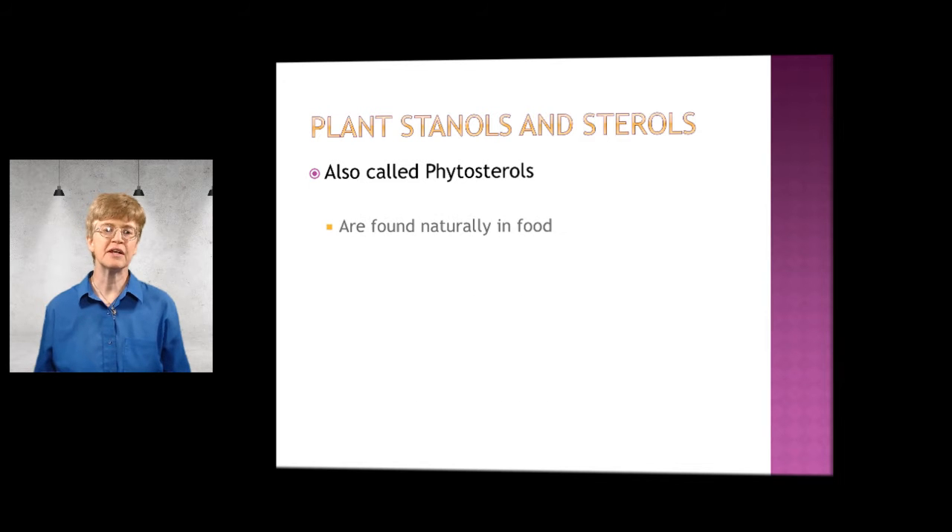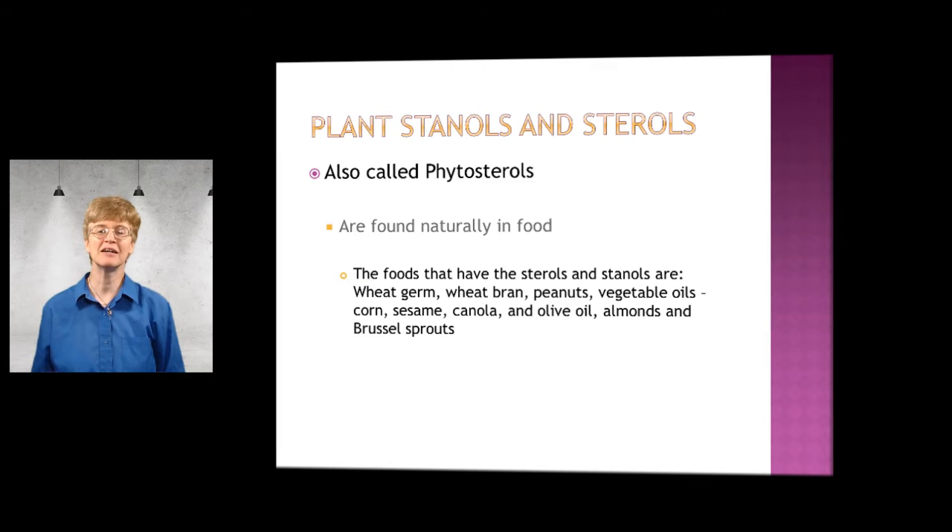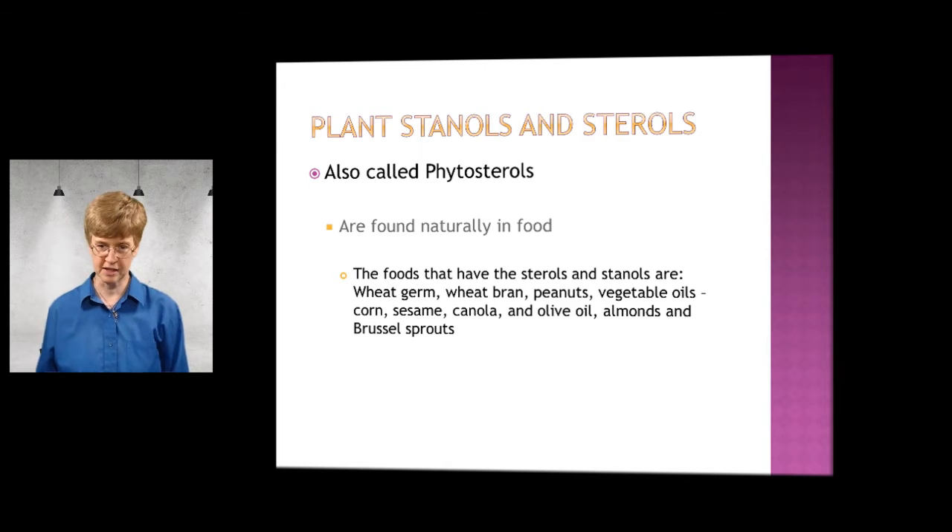They are found naturally in food. The foods that have the sterols and stanols in them are wheat germ, wheat bran, peanuts, and vegetable oils like corn, sesame, canola, and olive oil. Also, almonds and Brussels sprouts have the stanols and sterols in them.